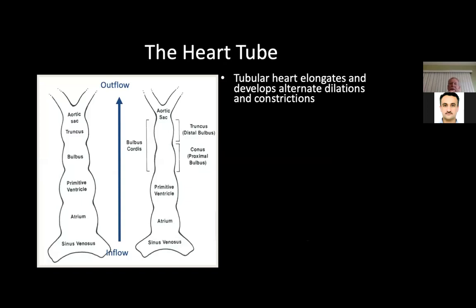The tubular heart elongates and develops alternate dilations and constrictions. At the top we see the aortic sac, followed by the truncus arteriosus portion, which will develop into the aorta and pulmonary artery if everything goes right. What it connects to is the bulbus cordis.